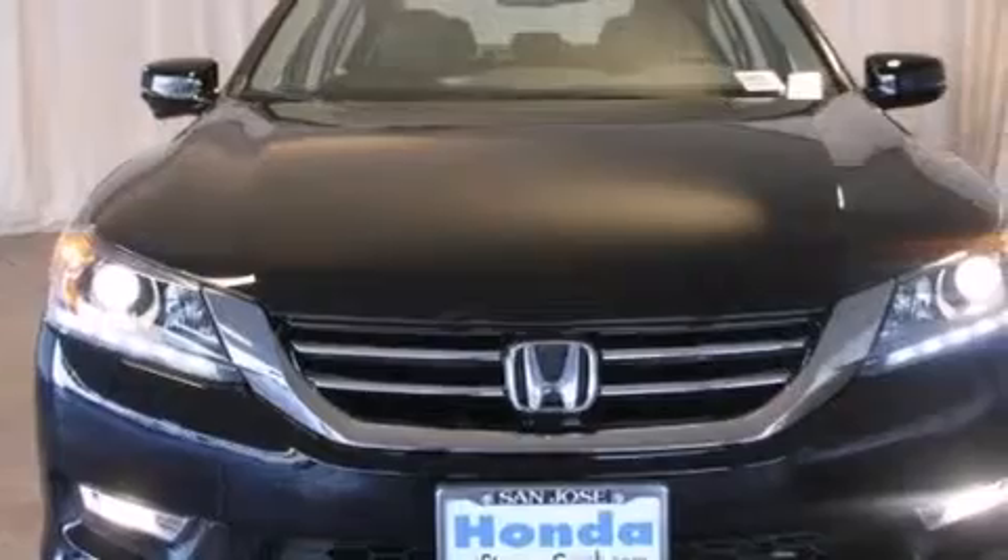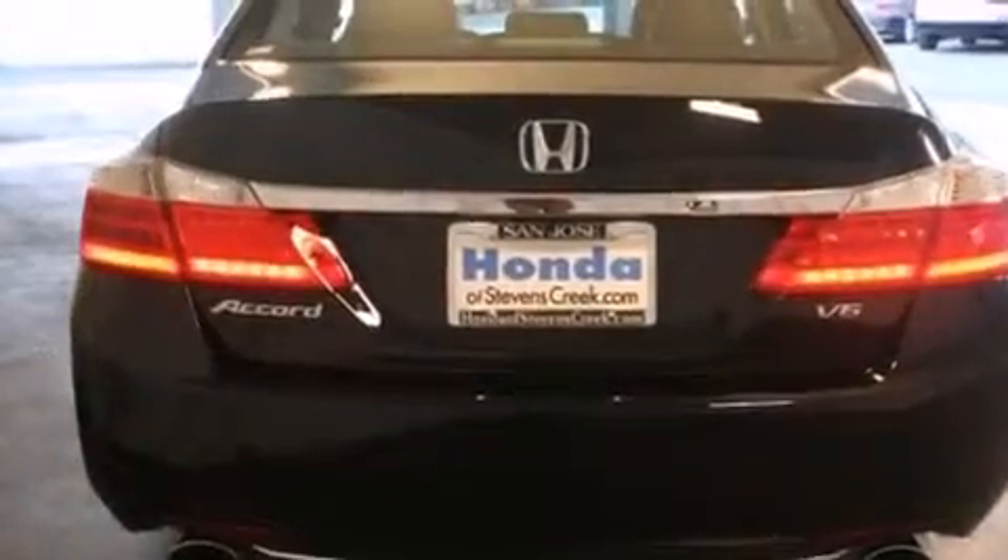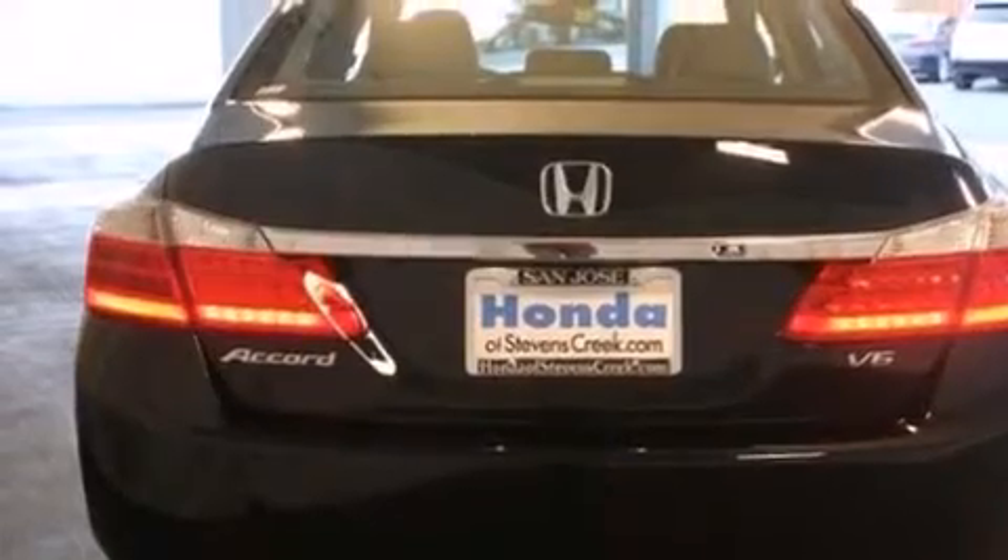A power moonroof. A premium audio system. Cruise control. A CD player. A leather-wrapped steering wheel. A passenger side vanity mirror. Side impact airbags.